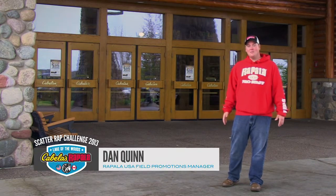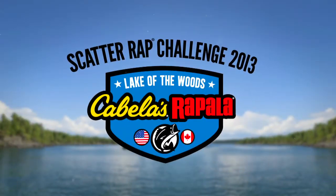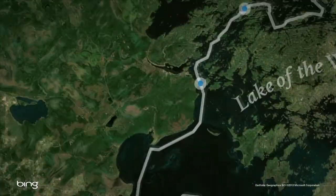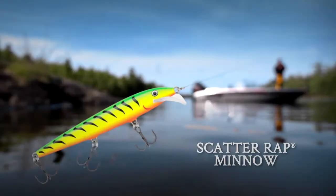Dan Quinn here, Field Promotions Manager for Rappler USA. At Cabela's, the world's foremost outfitter. We're getting ready for the scatter wrap challenge, which is six anglers fishing for five days from Kenora, Canada all the way down to Baudette, Minnesota — over a hundred miles of Lake of the Woods fishing nothing but scatter wraps.